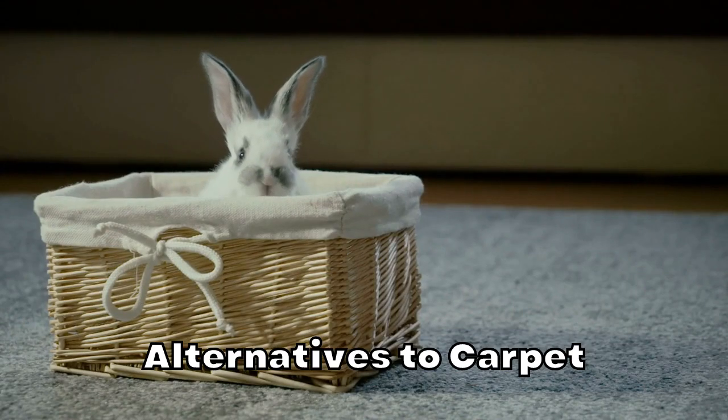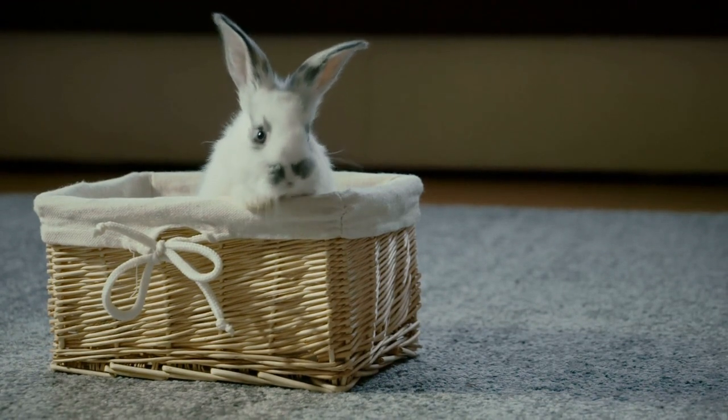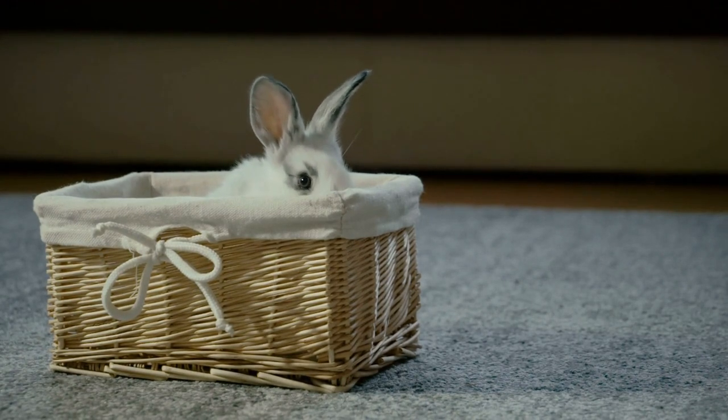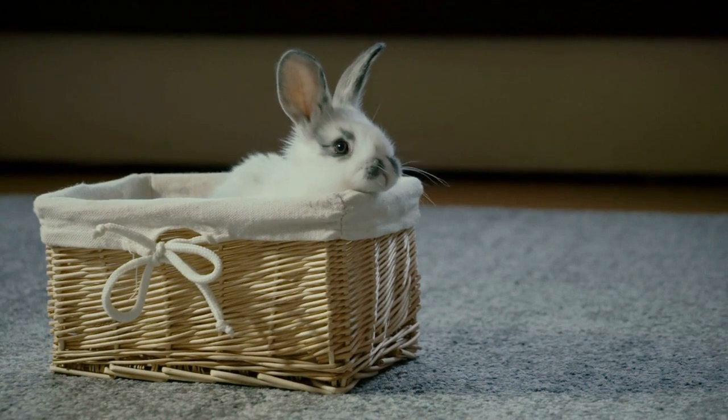Alternatives to carpet. Since your rabbit has a natural urge to dig, make sure you provide something in which your rabbit is freely allowed to dig. Make your rabbit a digging box out of a large, fairly deep cardboard box, and cut one side lower or make a hole to allow your rabbit to get into the box.